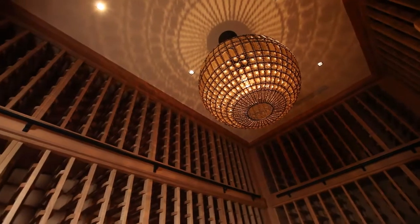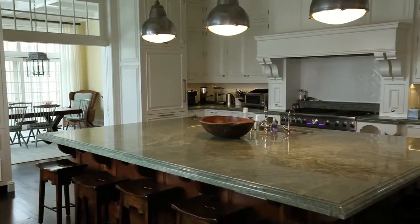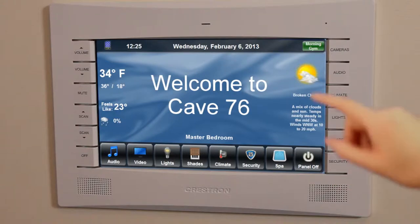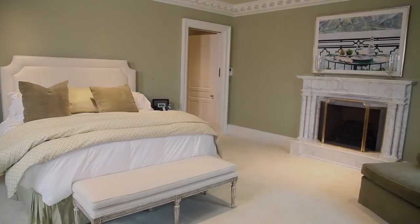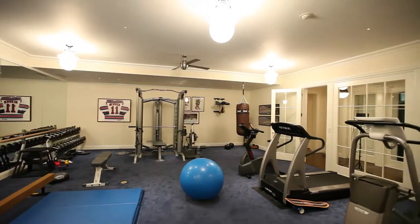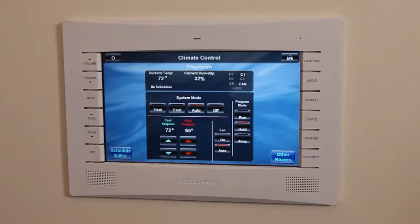In a house as large as this one, just getting to and prepping the in-home gym could take up your entire workout. The Crestron touchscreens have a one-touch button that turns on a path of lights to the gym and starts up the entertainment system with the client's favorite music and TV station. With the Crestron system, the client can spend more time working out and less time starting up his gym.